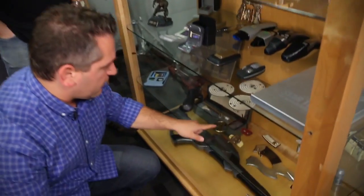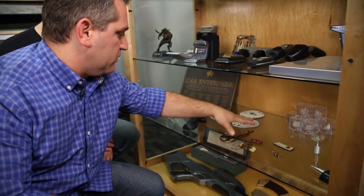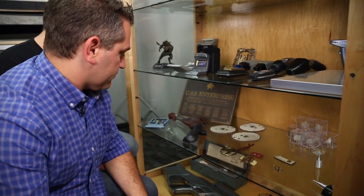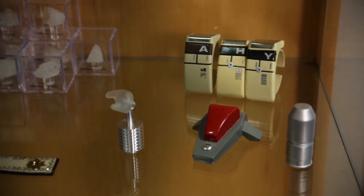Down here, if you take a look at this shelf, a lot of these things are actual dilithium crystals used on screen. A lot of these small pieces were used in the original motion picture. So you have Wrath of Khan here, you've got Star Trek: The Motion Picture there. Yes, and some stuff in between.